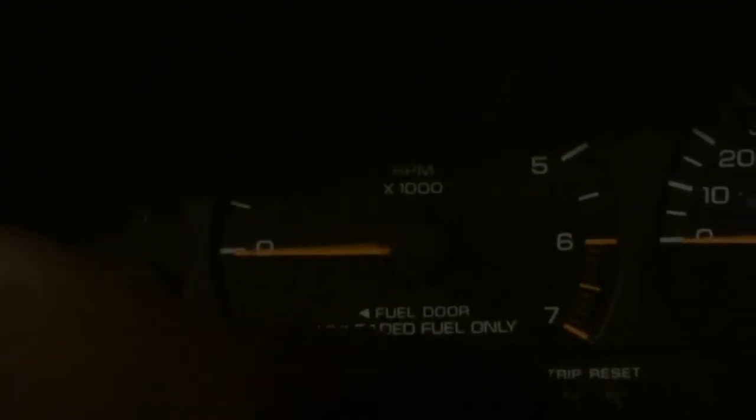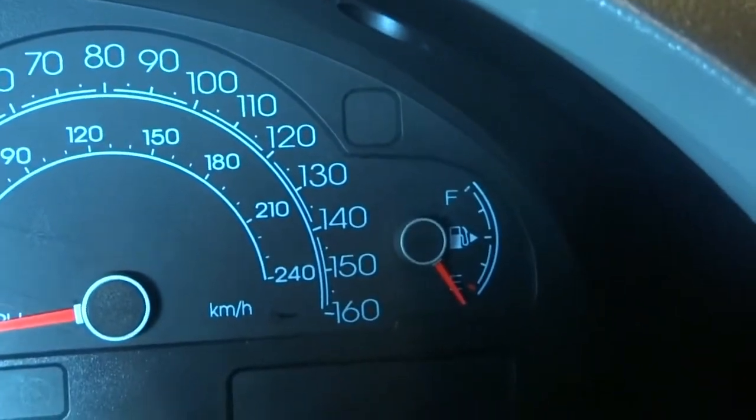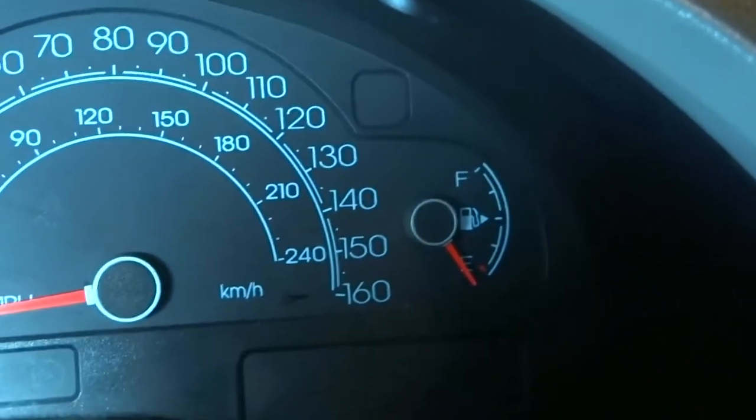Let me show you. Inside the Neon, they have what's called an arrow and it points to the side that your fuel is on. Now on the VW Bug there is no such thing. On the Dodge Grand Caravan, it actually tells you 'fuel door' and has that arrow.